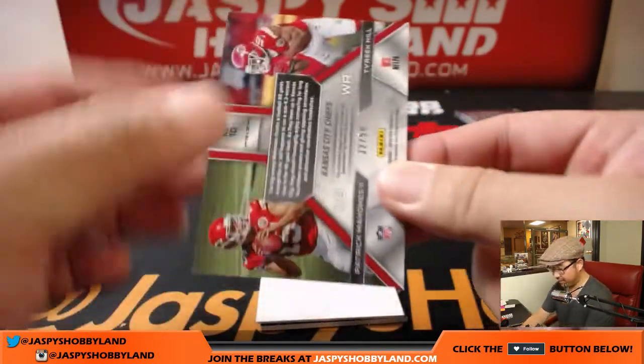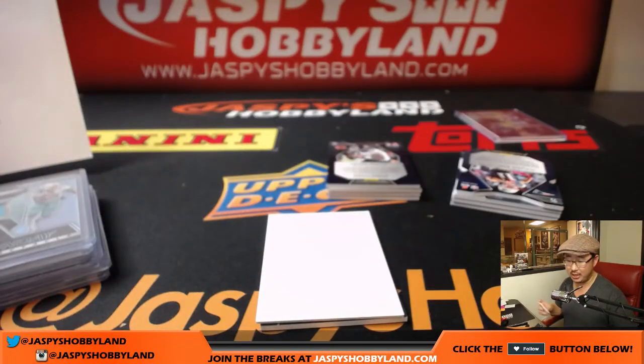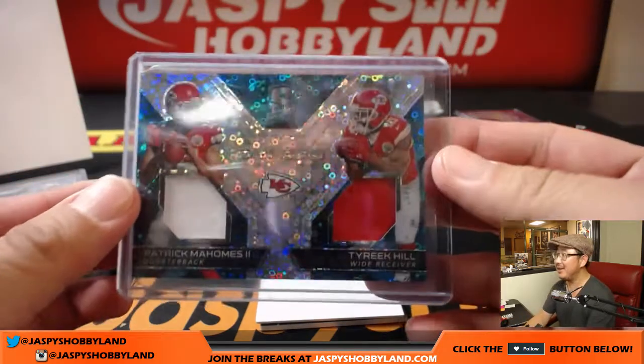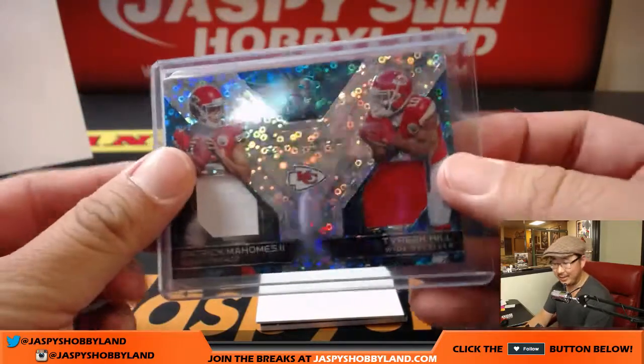32 out of 50 for the Chiefs — Patrick Mahomes and Tyreek Hill, two color dual relic. James, I actually have a wooden train whistle that I commissioned from a company — we're going to try to get the Jaspi's logo on it, just haven't gotten around to it. Kansas City Chiefs, Ben Sills.